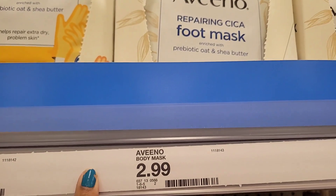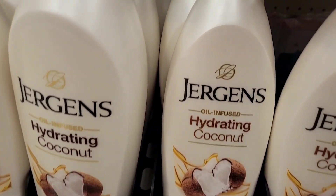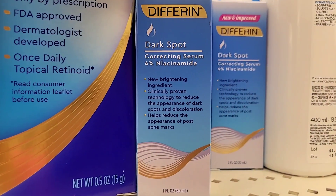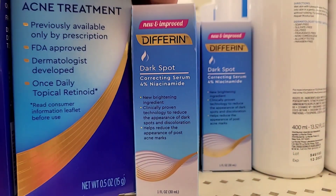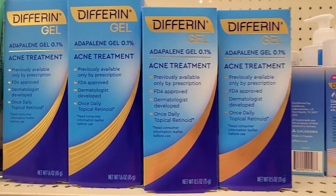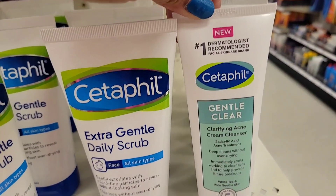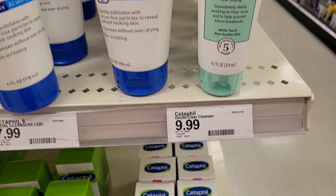Aveeno has these hand masks and foot masks — honorable mention, they're $2.99 and they're really amazing. Also, Jergens coconut hydration lotion smells like money, it smells so good for $5.99. Now Differin is one of my favorite facial product brands. They have a new dark spot correcting serum with four percent niacinamide — something I've always wanted to try but never have. I picked it up even though it's a little expensive at $18.